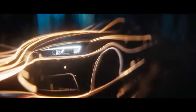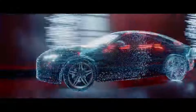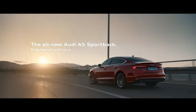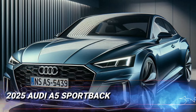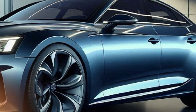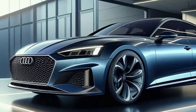Hey, what's up everyone? Welcome back to Car Review Today. Today we're checking out the 2025 Audi A5 Sportback, redesigned to perfection in a stunning Novara Blue Metallic. This SUV boasts a modern and futuristic look with a wide body, aggressive stance, and large round LED headlamps. Let's dive into the details.